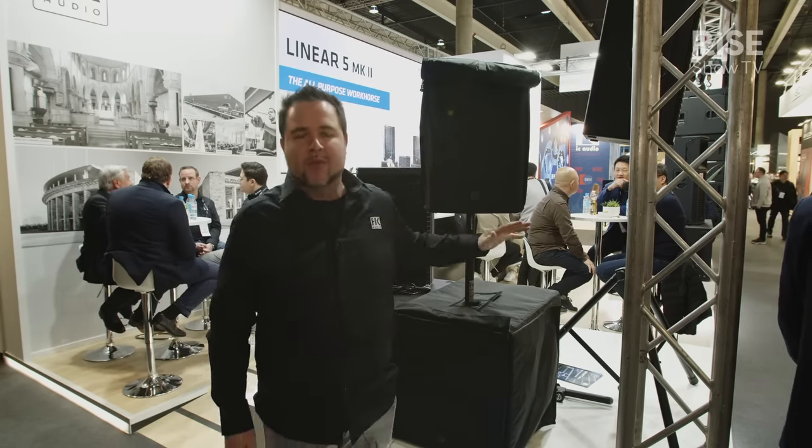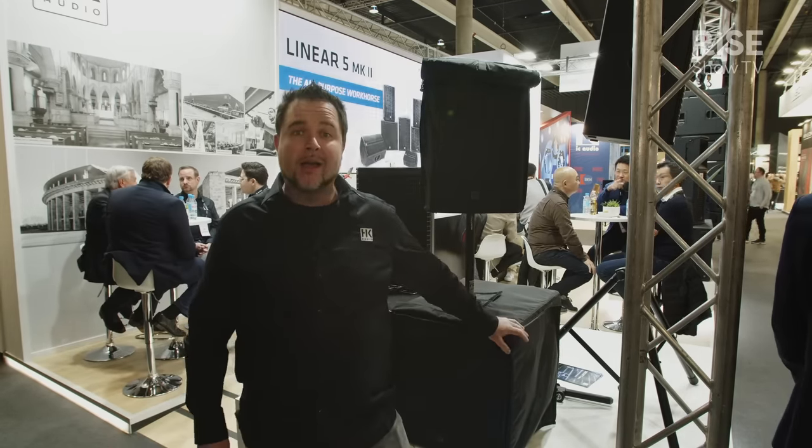Hi, I'm Karl Noon from HK Audio, live from Barcelona at ISE 2023 — it's wonderful. I'm standing right in front of our newest line, the Linear 5 MK2, the successor to one of our most successful lines ever.